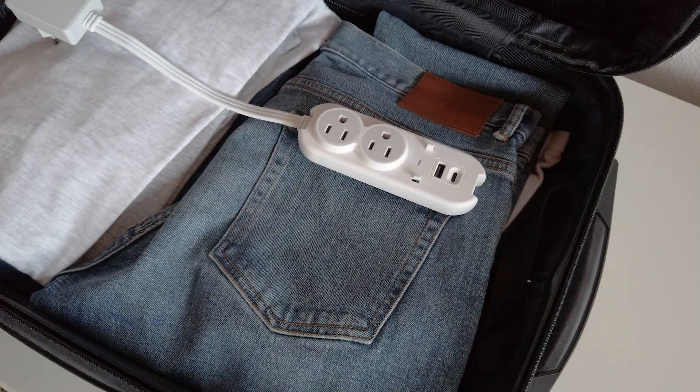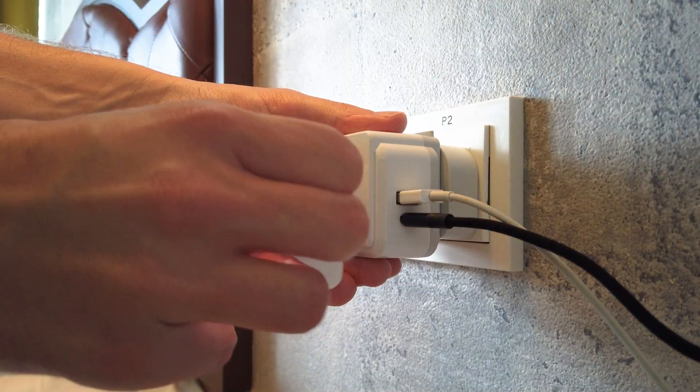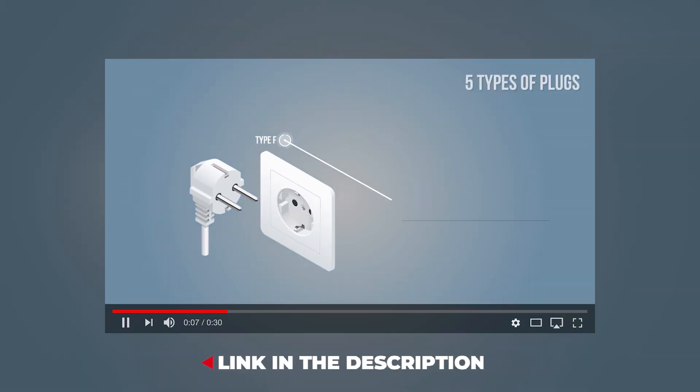We want to thank Septix, a number one choice for travel adapters on Amazon, for sponsoring this video. Check out their YouTube channel.